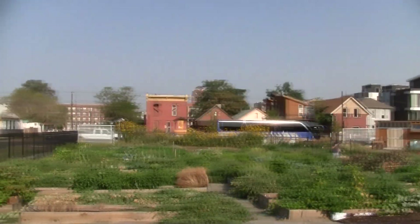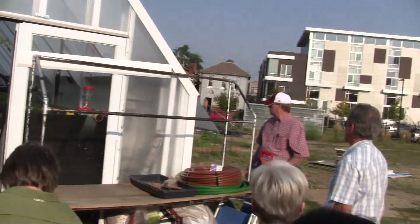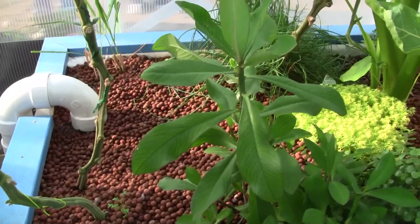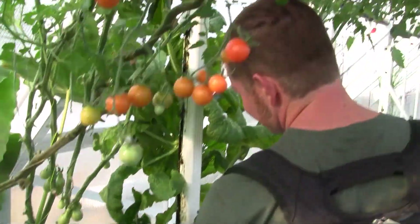First we visited Turnkey Aquaponics at Denver Sustainability Park. Guided by a holistic approach to building healthy urban communities, Denver Sustainability Park is a community, education, and green industry resource in the heart of downtown.